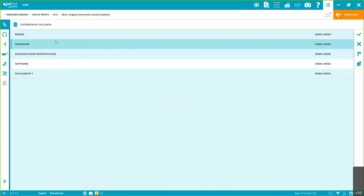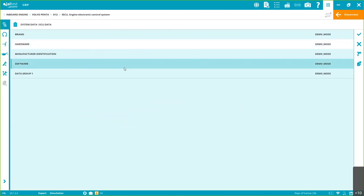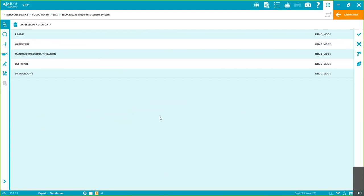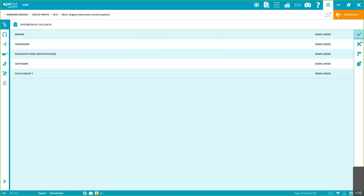We can also clear fault codes from here. Under 'System Data,' in most cases we'll see ECU data. In some brands you can also find operation data depending on how the manufacturer presents that information. This is demo mode, but this is what has been programmed and registered by the manufacturer.